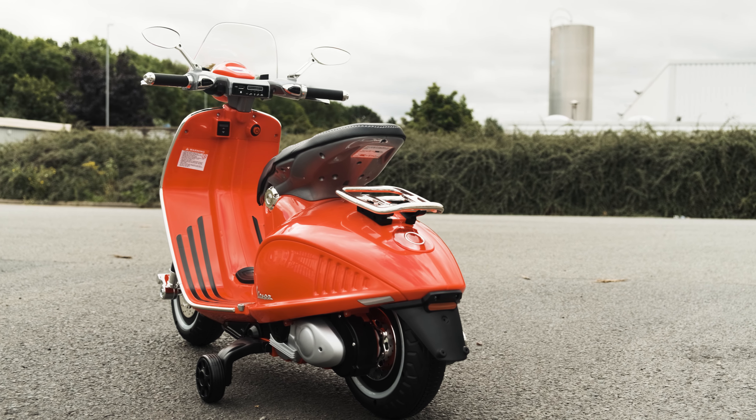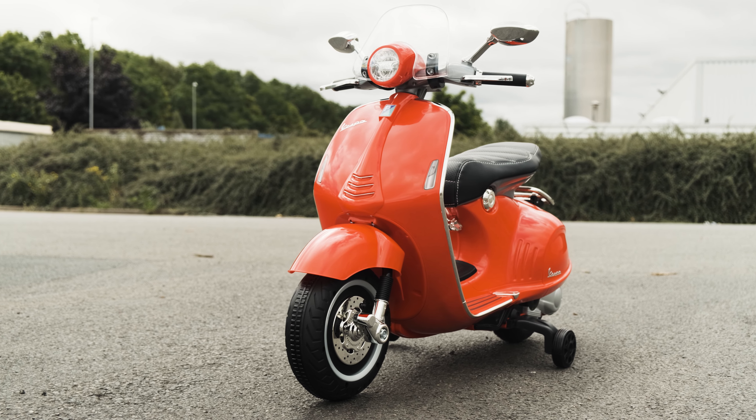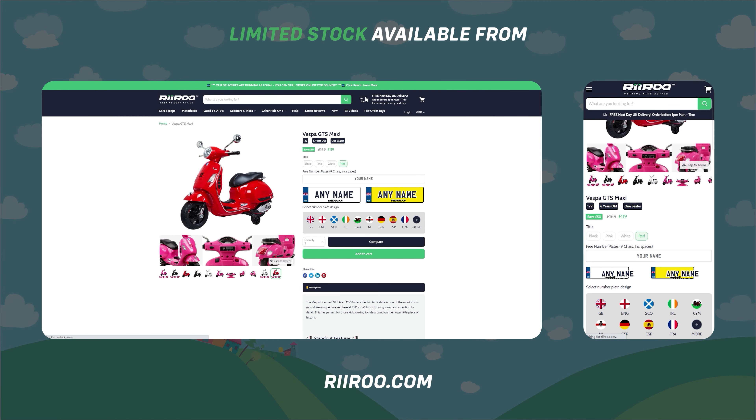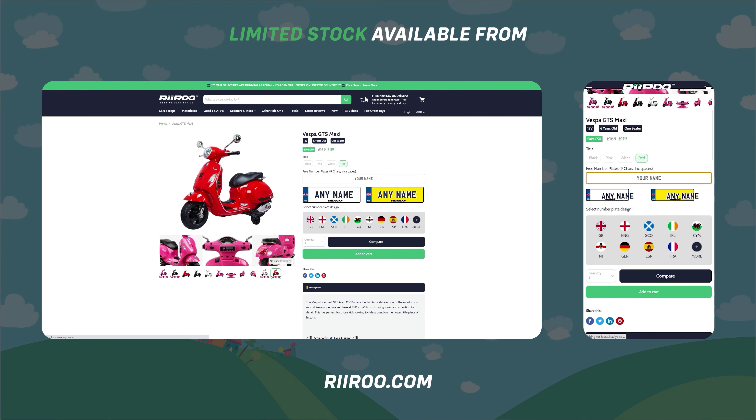If you would like to buy one of these great products, then go to our website at Riri.com, where we offer free next day delivery, as long as you live in the UK mainland and place your order before 1pm.